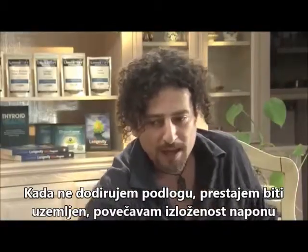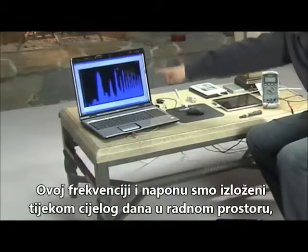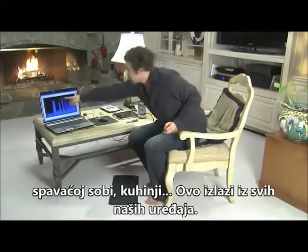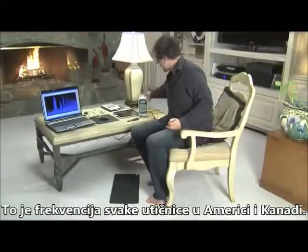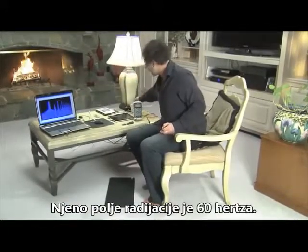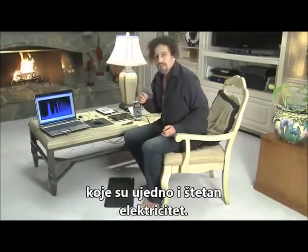As I move away and increase the exposure and stop the grounding, boom, it comes right back up. This voltage, these frequencies are what we're being exposed to all day long in our workspace, in our bedroom, in our kitchens — it's coming out of all our appliances. You can see right here on the first spike — that's 60 Hertz. That's every plug in America and Canada. It's putting out a 60 Hertz radiation field, and all of these harmonics are harmonics of that 60 Hertz field and also dirty electricity.